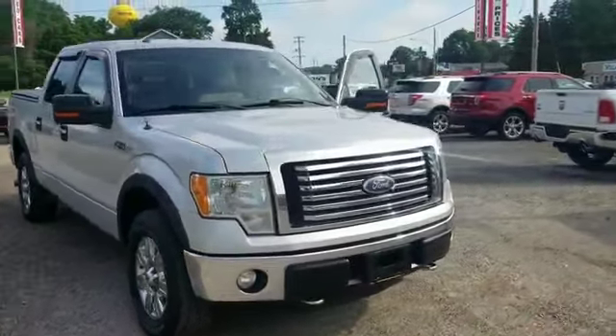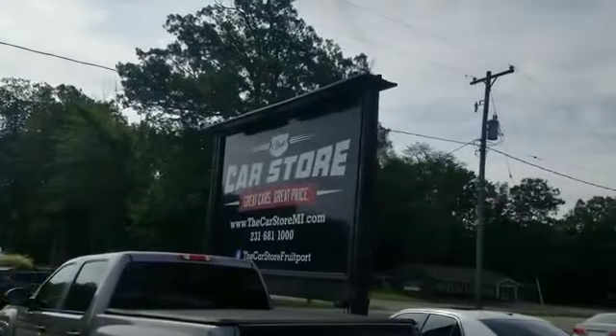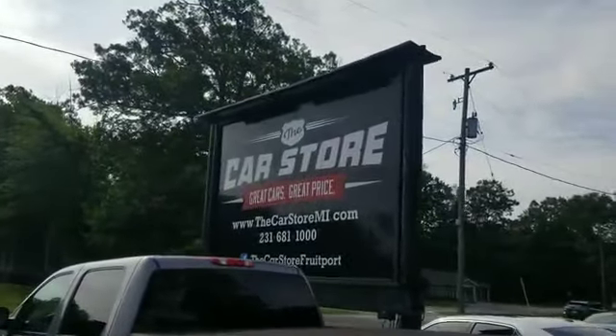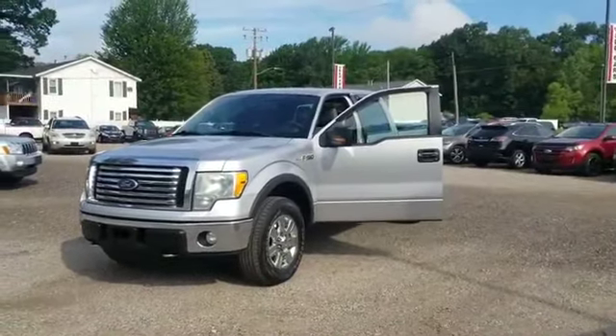Wow, what a beautiful truck. And it's right over here at the Car Store in Fruitport at 301 North 3rd Avenue. We'll talk to you soon.